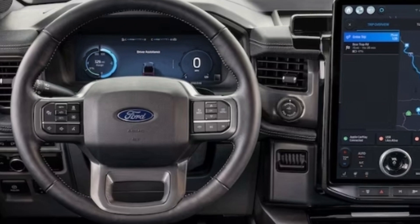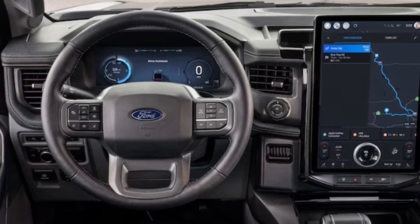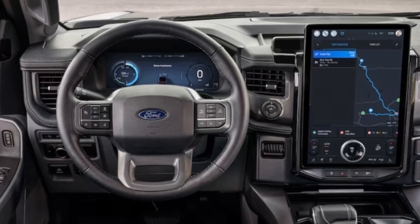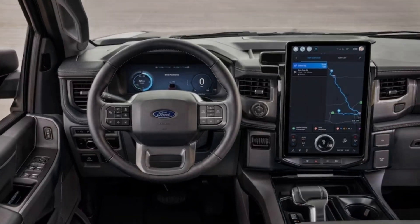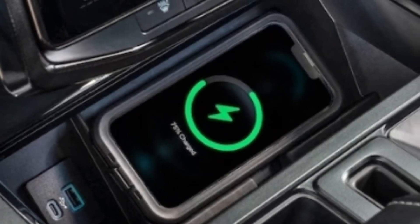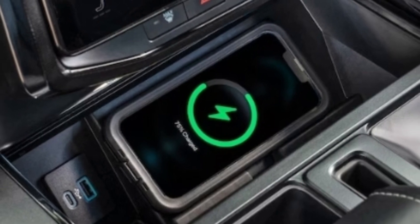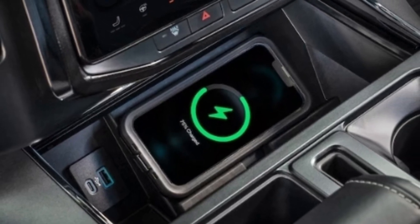You'll also get BlueCruise version 1.0, which allows for hands-free driving on certain roadways and lane-change assist. It's a free trial that lasts 90 days, and then you're paying either $800 per year or $75 per month, depending on how often you want the convenience of Level 2 advanced driving assistance.